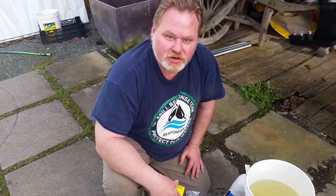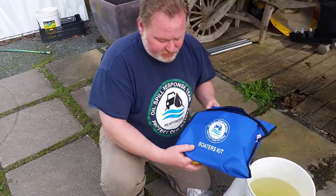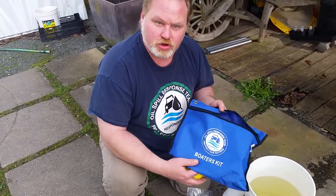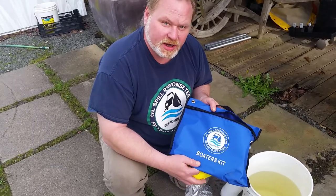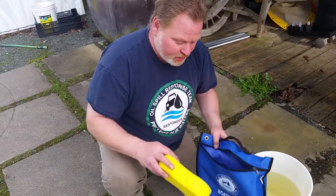Hi, my name is Kevin Dahm with Save the Oceans and Oil Spill Response Team. What I want to show you today is our new boaters kit that we developed to help people reduce pollution on boats by changing their toxic cleaners to a better product that saves money and actually cleans up all the pollution in their bilge. So let me show you how the cleaner works first.